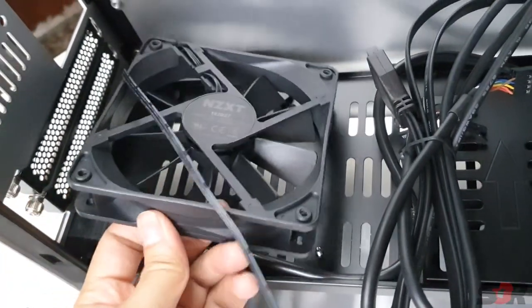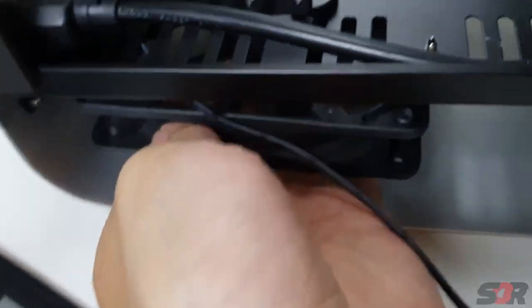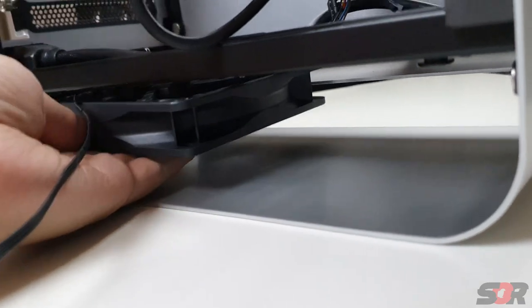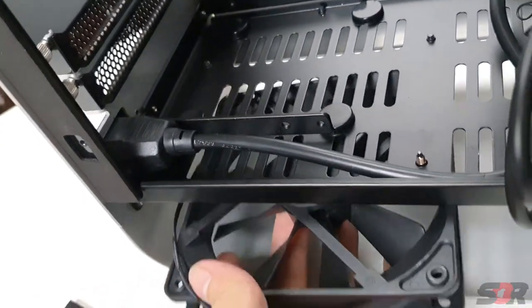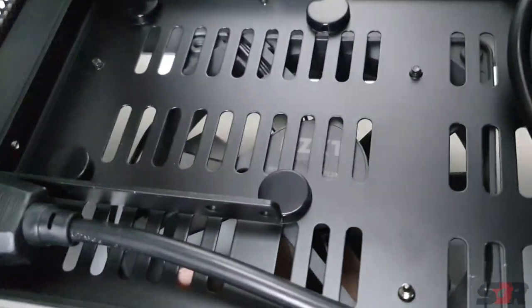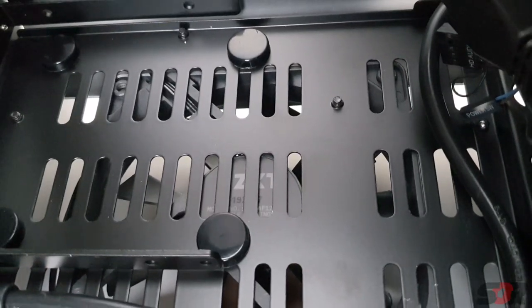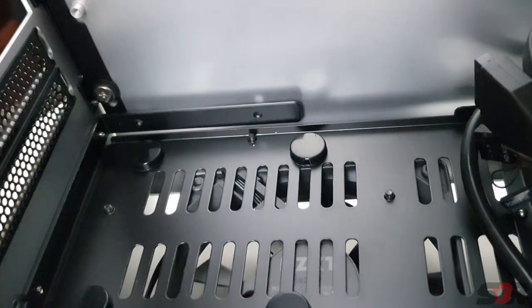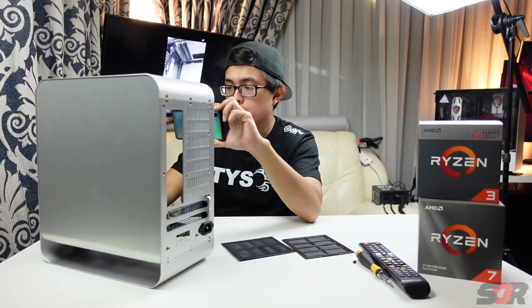I have an extra 120mm fan — this is a joke, no way you can put it here. Because this back panel is curved, when you put a 120mm fan here it blocks and looks ugly. Only one screw fits — not even one actually — just one. Nope, just one. Impossible. So yeah, let's go with the build.